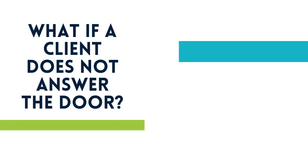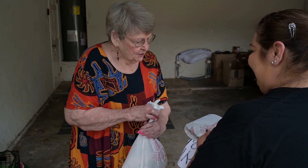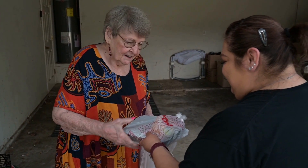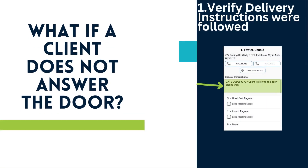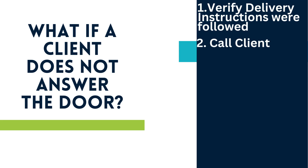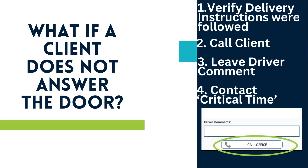What happens if a client does not answer the door to receive their meal? Start by verifying you followed all special instructions for delivery. Then try calling the client. If the client does not answer, note that the meal was not delivered as well as your attempts to contact the client in the driver comments section. You will then need to contact Meals on Wheels by selecting Call Office at the bottom of the screen. This will route to our critical timeline and not our main office.